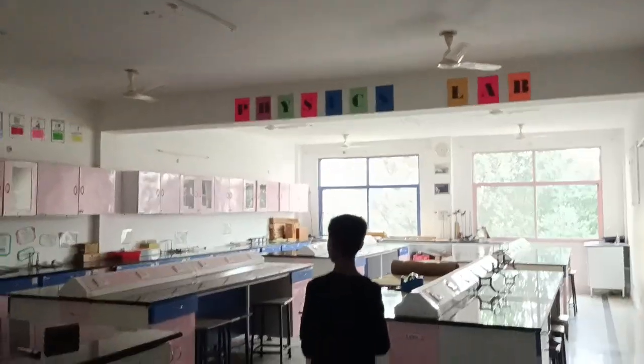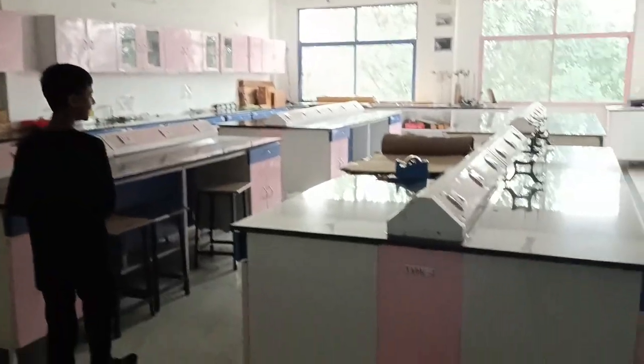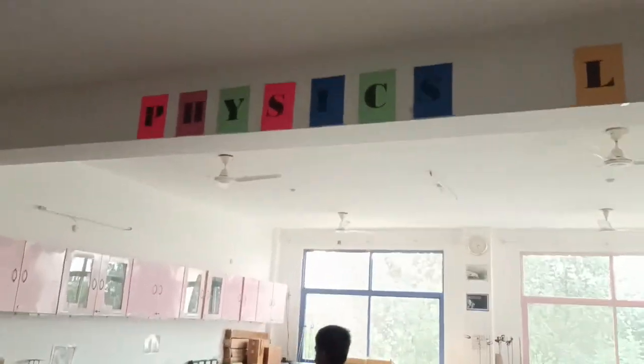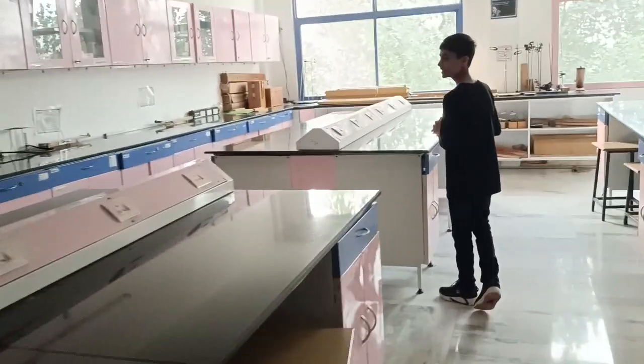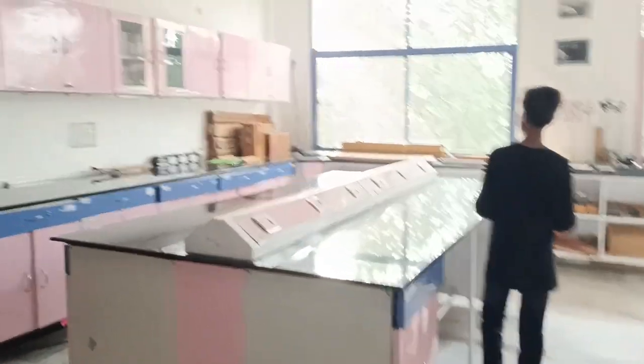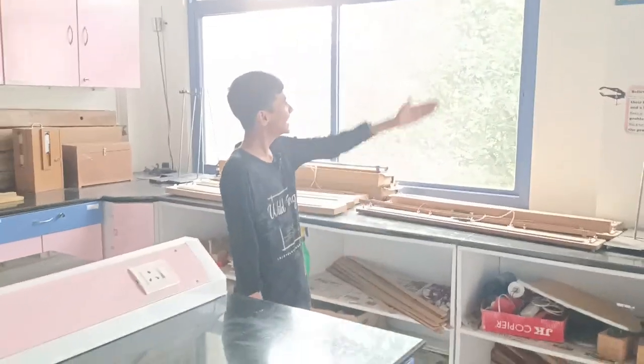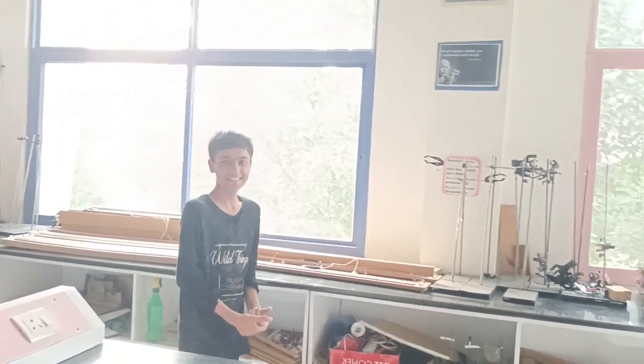Here we are — this is the physics lab and it's just really amazing. You can find various instruments used for physics experiments. There are ammeters, galvanometers, voltmeters, and everything. Most physics experiments here involve electrical devices — in electromagnetism there are so many instruments and experiments, though you won't find as many in other areas of physics.